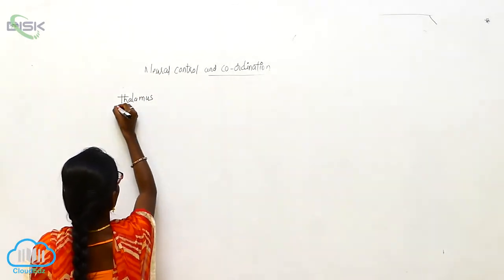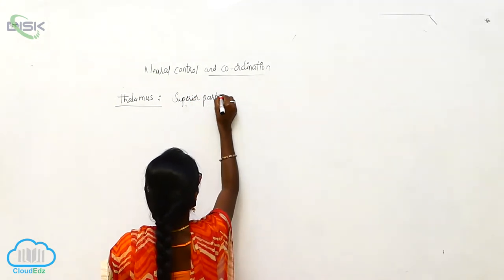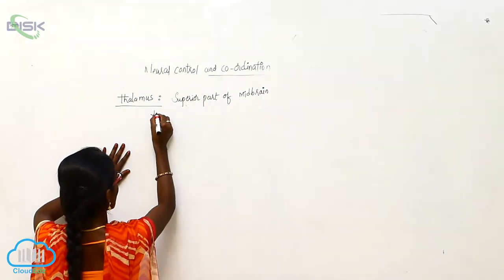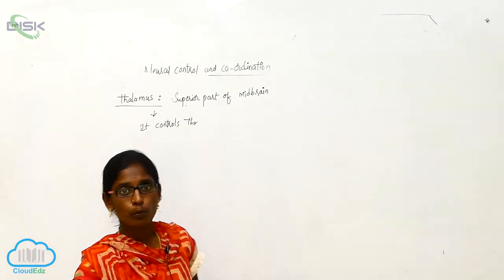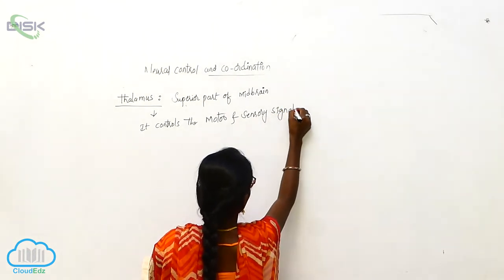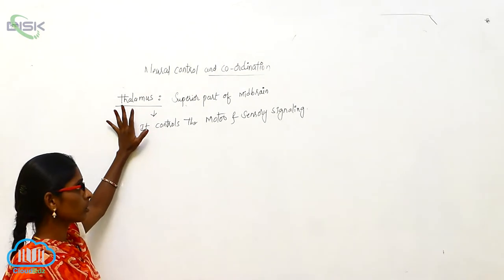Thalamus. Thalamus is a superior part of mid-brain. It controls the motor and sensory signaling.